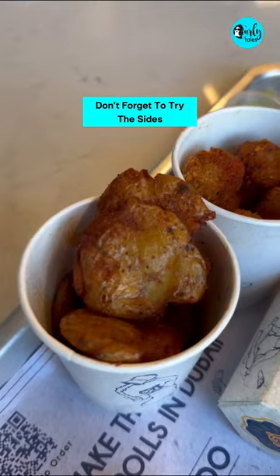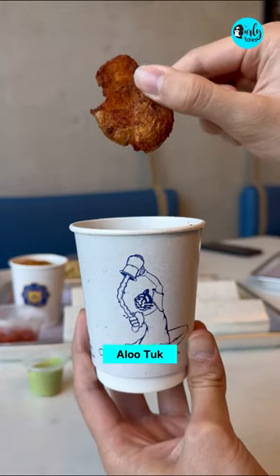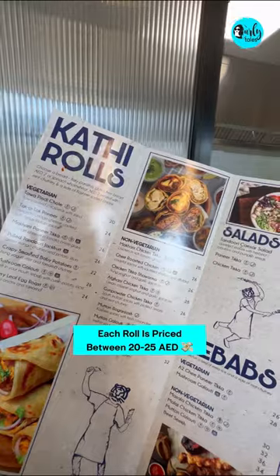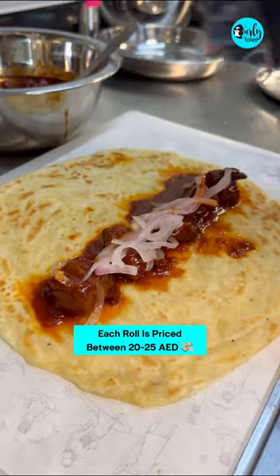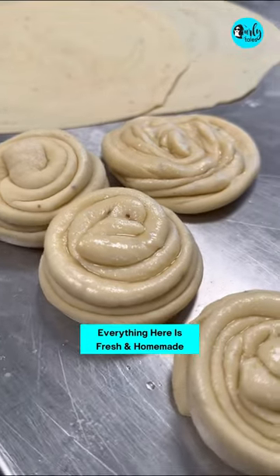You also have to try their sides like chicken popcorn and alu turk. Each roll is priced between 20 to 25 AED and is packed with flavors that you cannot miss. Everything here is homemade and you must try it.